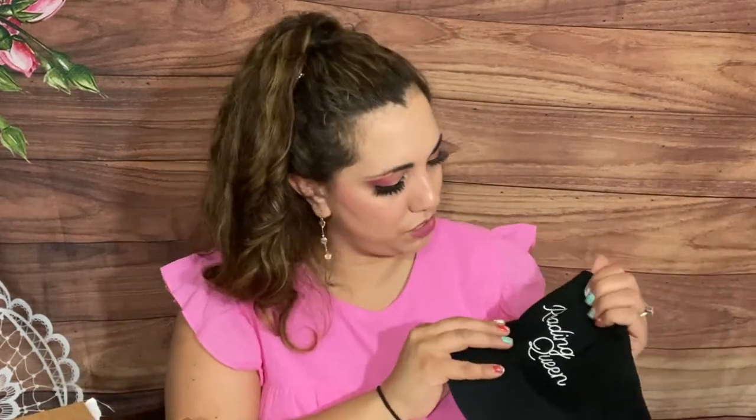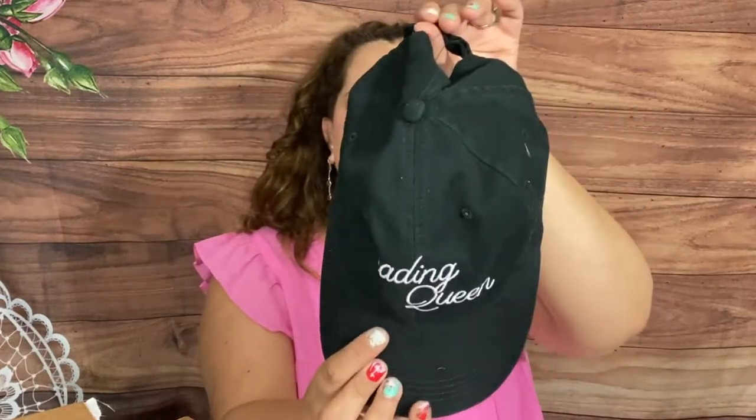So that was everything in my surprise box. I believe it's $25 with free shipping - pretty cool. You get two books and a lip balm always, plus a sticker like a laptop sticker, and then another item. I'll put the link below so you guys can check it out.